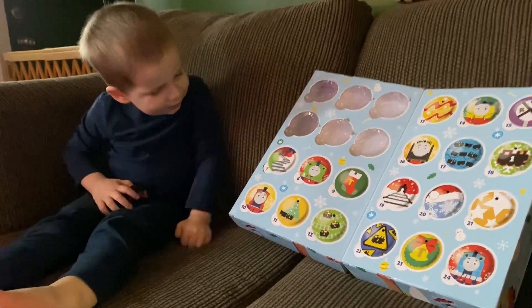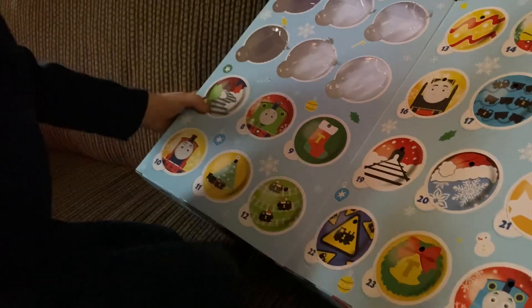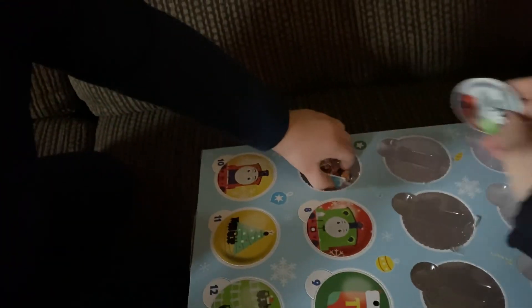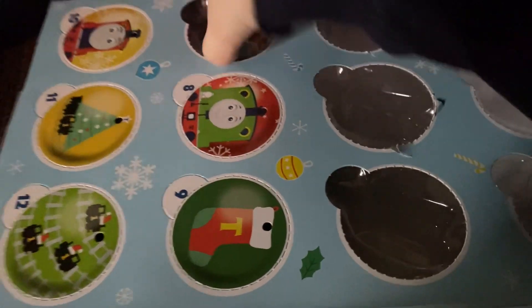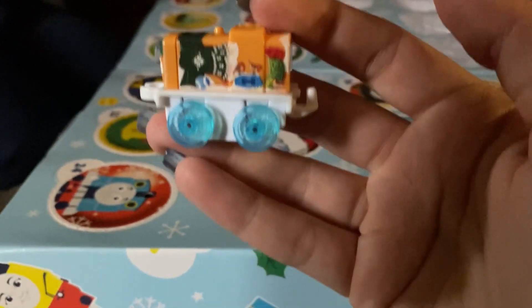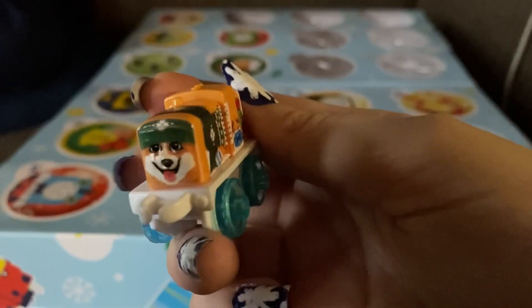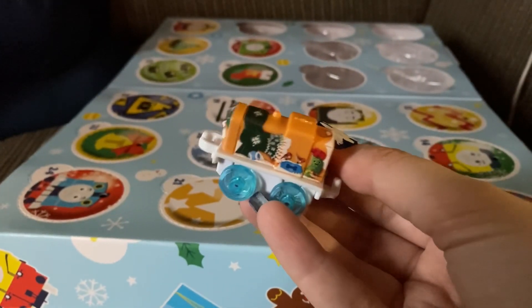It's day 7 — Zach, you get to open number 7. Push it! This one has some birds. Oh, it's the dog one! I think this is a corgi. On this side, it's got a little dog house. The little dog has a scarf on it. I really like this one. Day 7.